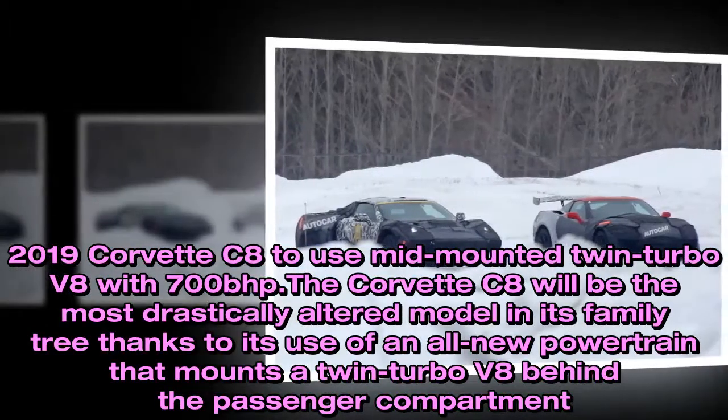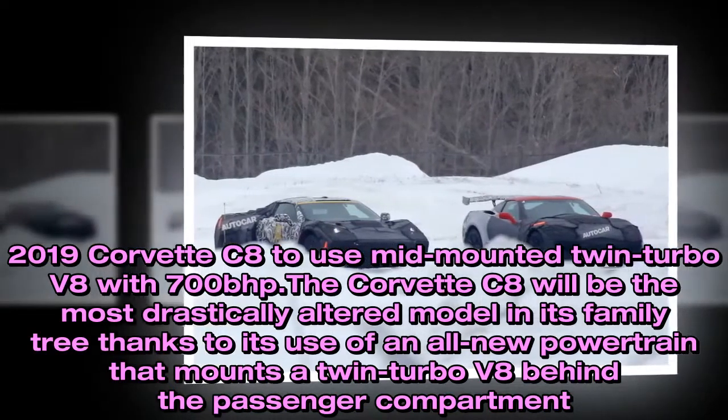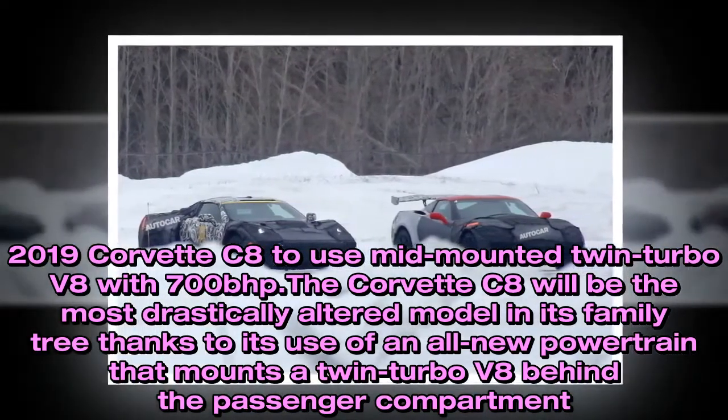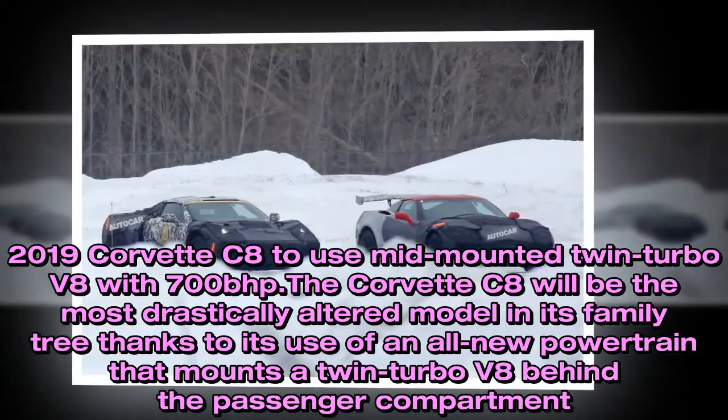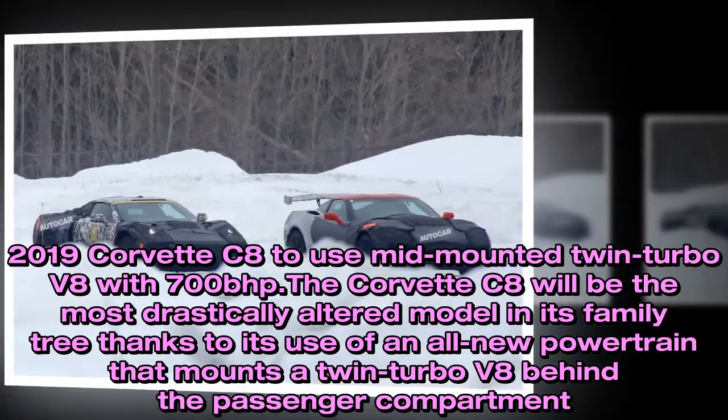2019 Corvette C8 to use mid-mounted twin-turbo V8 with 700bhp. The Corvette C8 will be the most drastically altered model in its family tree, thanks to its use of an all-new powertrain that mounts a twin-turbo V8 behind the passenger compartment.